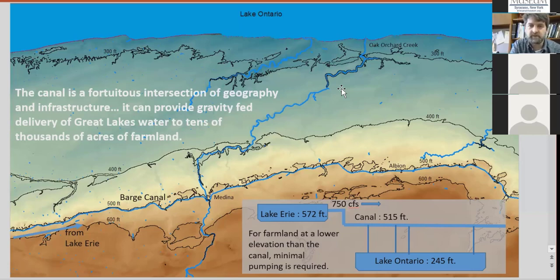When we talk about irrigating from the canal, we're not just talking about irrigating from the canal itself, but also from these north-flowing streams that intersect the canal. That's really the most novel piece — it offers the most potential. It was a fortuitous intersection: when they designed the canal 200 years ago, they didn't have this in mind, but 200 years later it offers a lot of value and potential for growth.